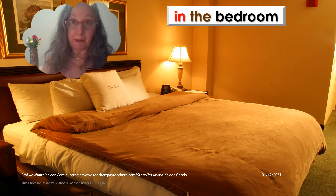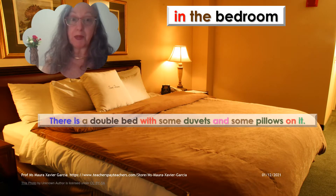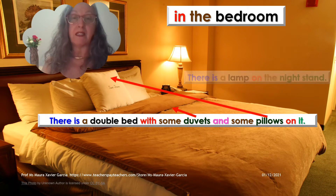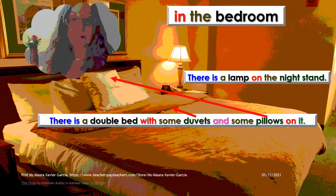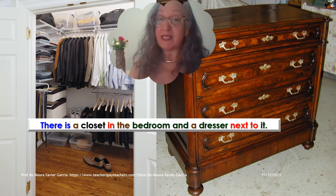In the bedroom, there is a double bed with some duvets and some pillows on it. There is a lamp on the nightstand, and also some pictures on the wall above the double bed. There is a closet in the bedroom and a dresser next to the closet.